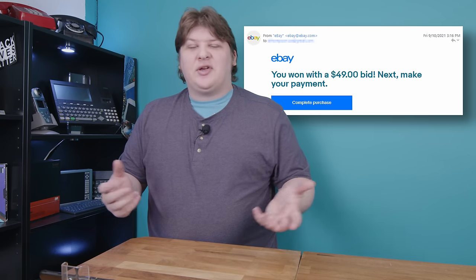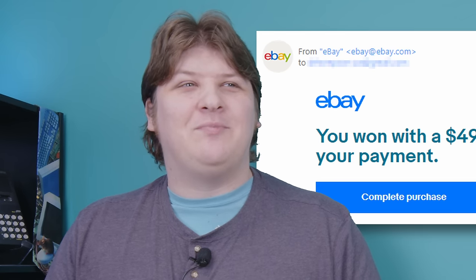A couple weeks ago, I'm just sitting around doing whatever, and I get this email from eBay that says, congratulations, you've won, pay now. And I'm like, great, I won. What? What did I win? I wasn't bidding on anything.